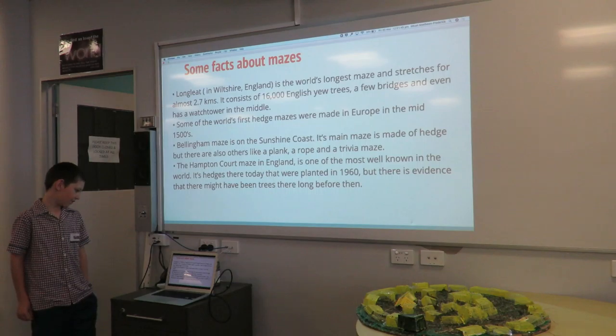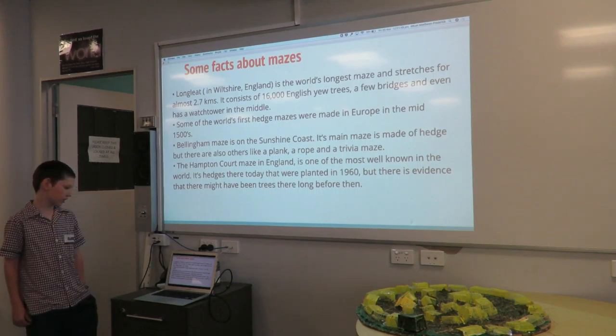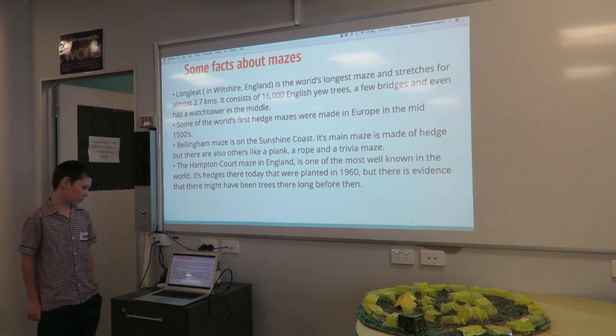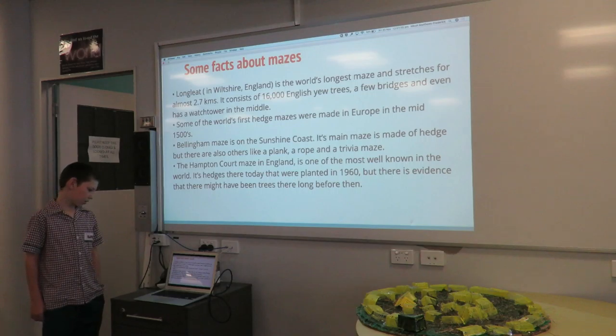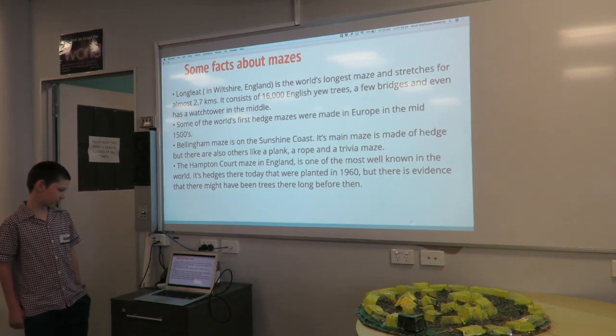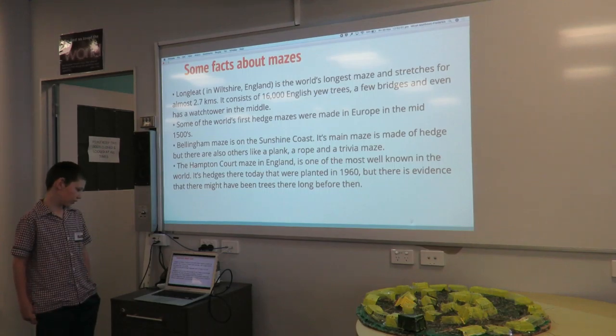Longleat in Wiltshire, England is the longest maze and stretches for almost 2.7km. It consists of 16,000 English yew trees, a few bridges and even has a watch tower in the middle. Some of the world's first hedge mazes were made in Europe in the mid-1500s.